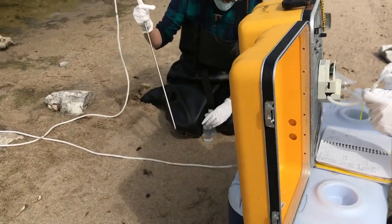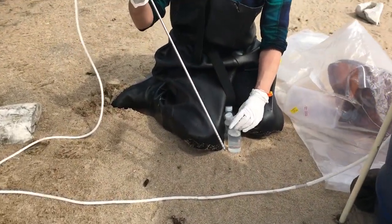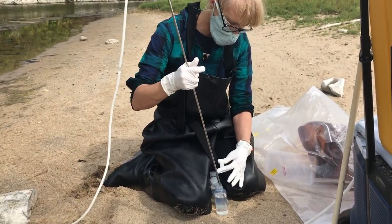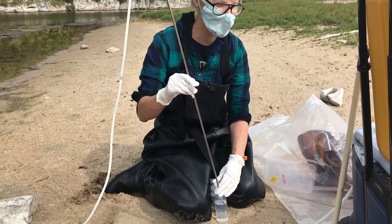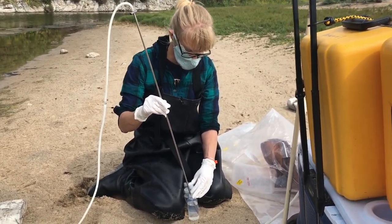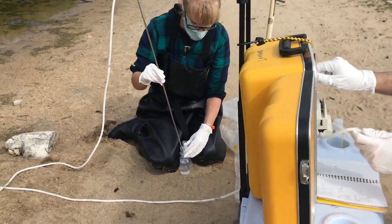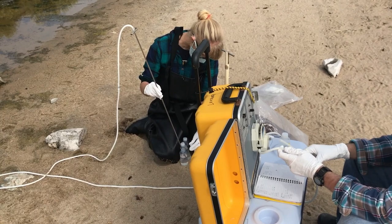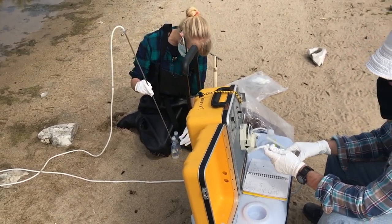I remember when I was in analytical chemistry class in school and we carried all these bottles of water to the field to be the method blanks, because they would go along and be subjected to all the same procedures. It just seems so funny — we're taking this water out for a ride in the cooler.